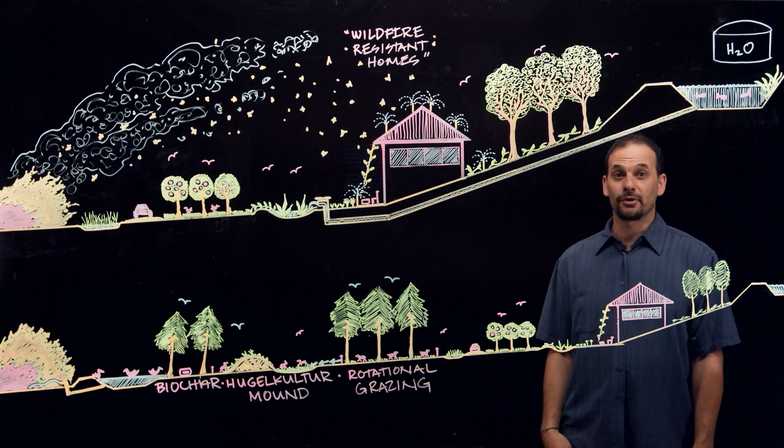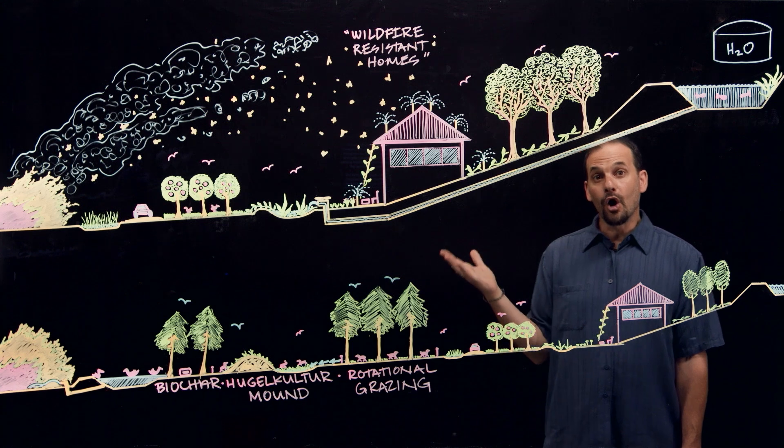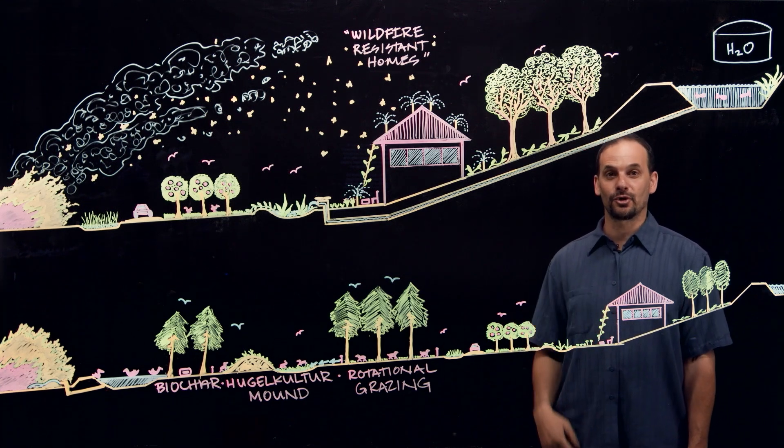You're creating fire breaks and reducing fuel loads throughout the fire-prone sector, while also harvesting yields and creating healthy ecosystems. And that's the permaculture way.